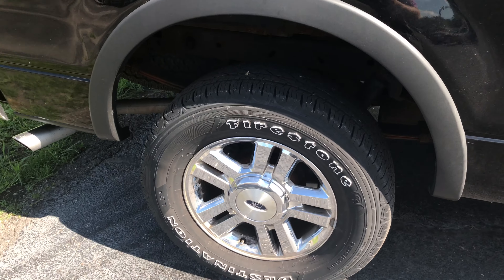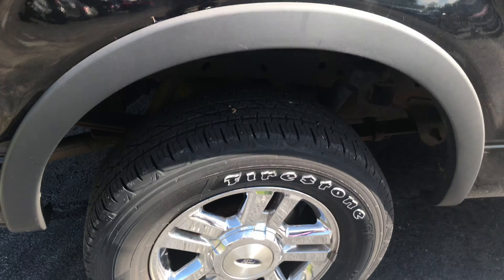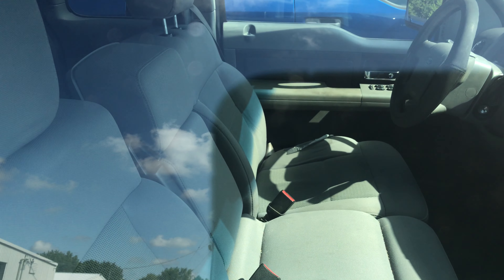This one I drove up and down the road the other day, sitting on a good set of tires. That does have the bed liner.